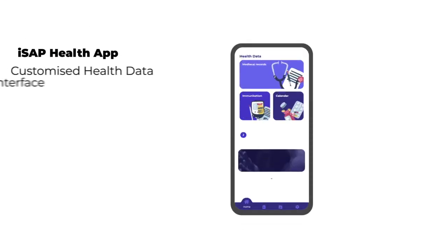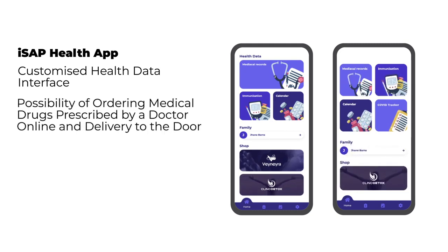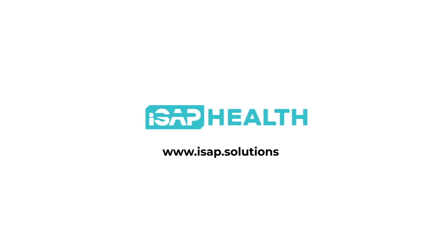ISAP Health mobile application can be customized for each person according to their individual needs. When connected with the ISAP Health Platform, users are able to order and get rapid delivery of medication or health supplies to their door from pharmacies and medical shops on behalf of themselves or their dependents.